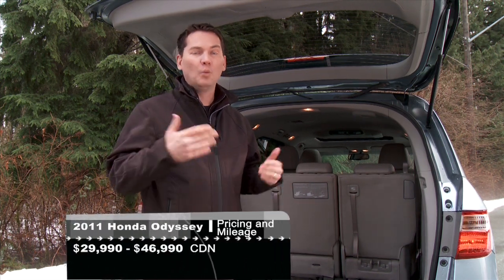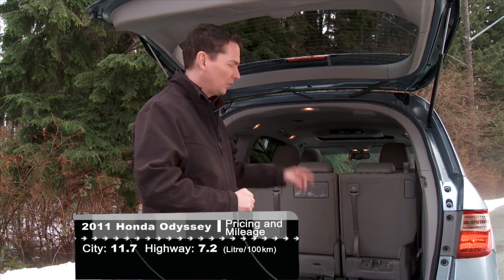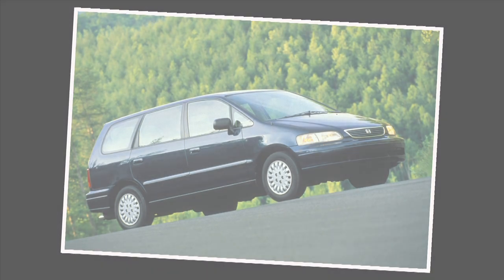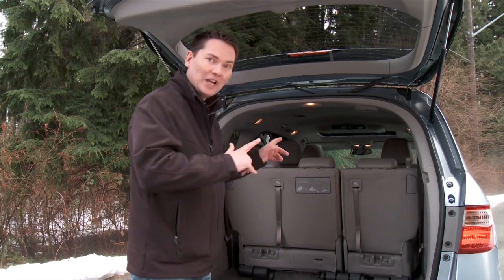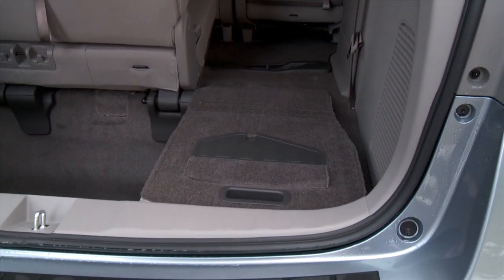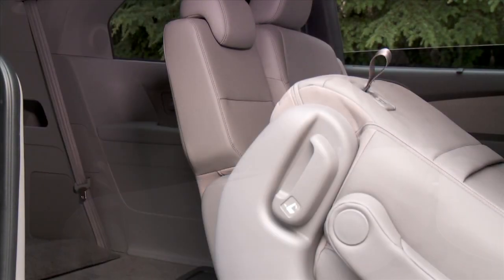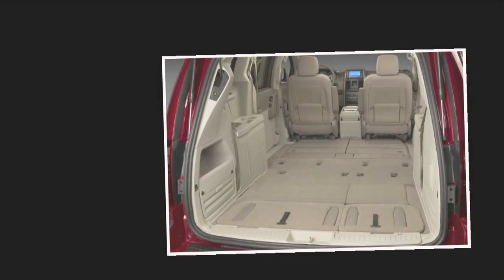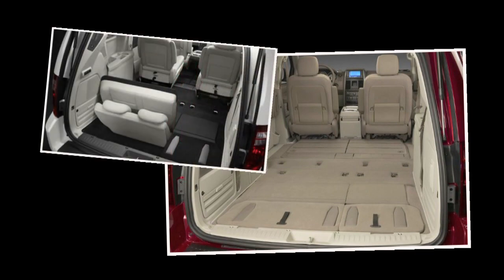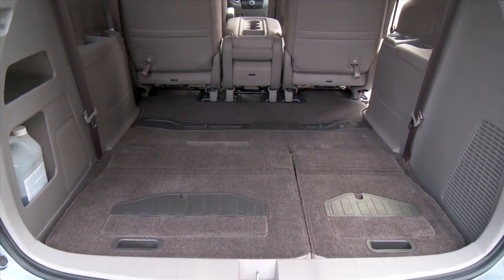With every new minivan introduction there's always an advancement on old themes, and one theme seems to be folding seats into the floor. The very first van to have seats that retracted into the floor was the original Odyssey, back when it was a very small four-cylinder minivan. Honda's back at it again — grab the strap, one flick of the wrist, and away it goes. The second row of heavily bolstered seats slide easily forward to allow access to the third row. No other manufacturer has emulated the Dodge stow-and-go system for hiding the second row of seats, and most buyers use their van to move people rather than large cargo.